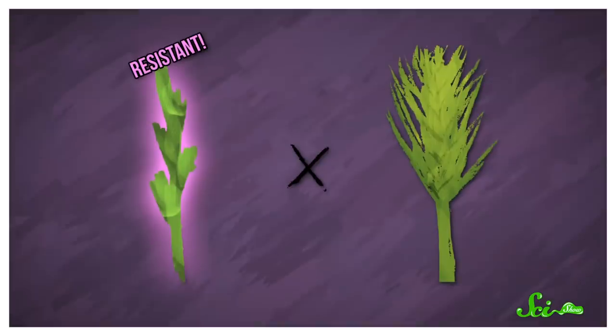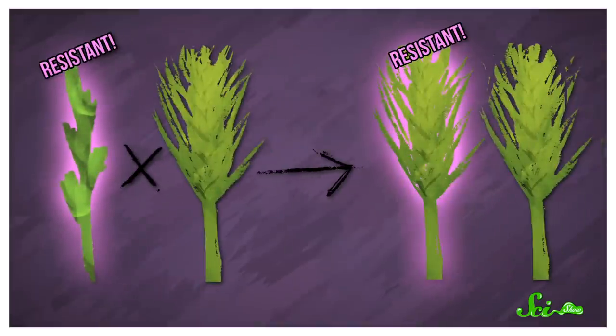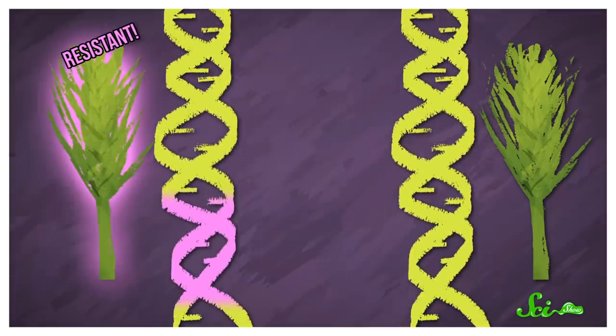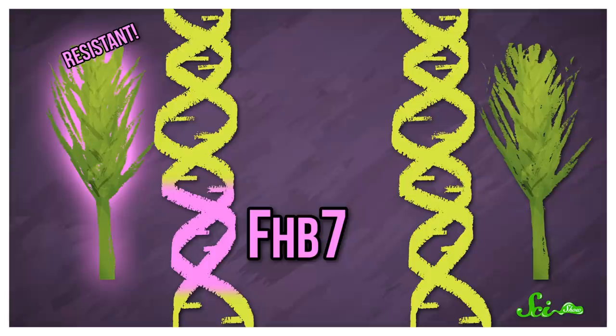Researchers were already aware that this plant, which is native to Africa and Eurasia, is resistant to the blight. The researchers sequenced the wild wheatgrass genome, but that was just the start. They systematically bred the resistant wheatgrass with other plants, and compared the DNA of the various offspring with resistance to those that weren't resistant to the blight. Eventually, they identified a gene called FHB7, which codes for an enzyme that breaks down the fungal toxins before they can cause any harm.